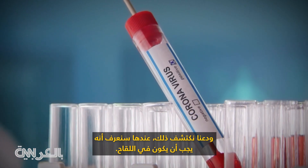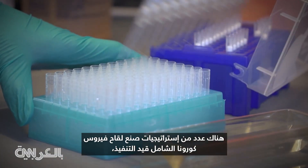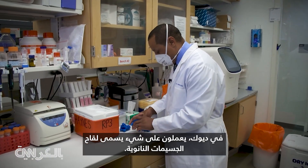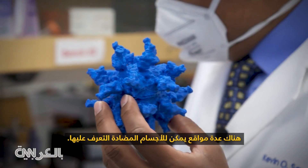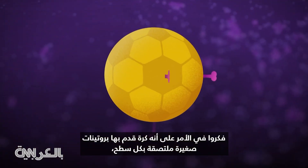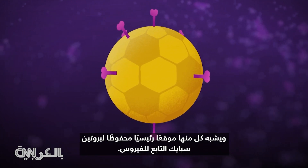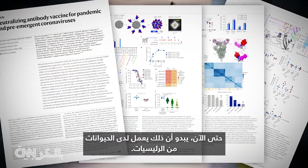There are a number of pan-coronavirus vaccine strategies in the works. But unlike the mRNA vaccines we've come to know, at Duke they're working on something called a nanoparticle vaccine. There are multiple sites that can be recognized by antibodies. Think of it like a soccer ball with tiny proteins stuck to the surface, each resembling a key conserved site of the virus's spike protein. So far in primates, the vaccine appears to work.